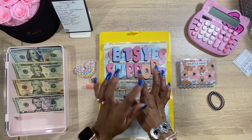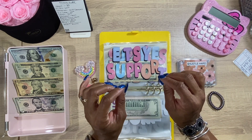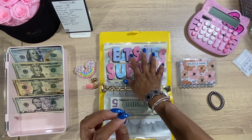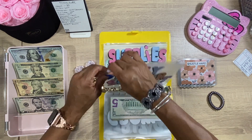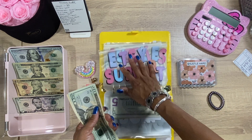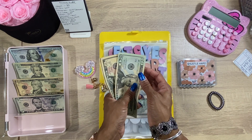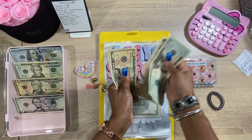Next we have the Etsy support envelope. This is for supporting other shops — and also websites, because a lot of Etsy shop owners do have websites, and some have budgeting websites that don't deal with Etsy at all. So it's not just for Etsy shops; it's for supporting entrepreneurs and small business owners in general. We're going to do two $20s for that. 20, 40, 60, 70, 80, 90 — so that gives us $90.